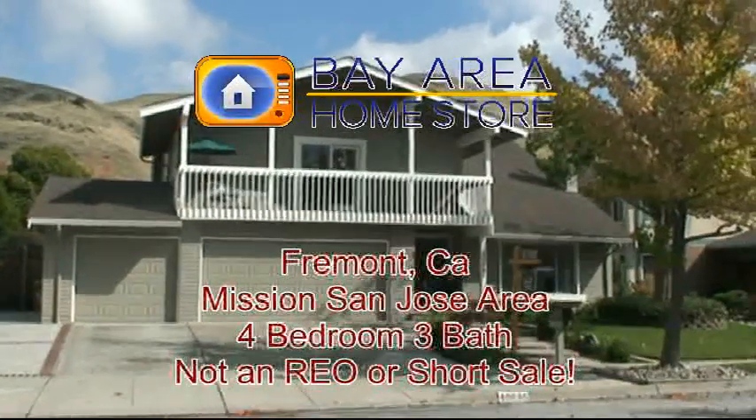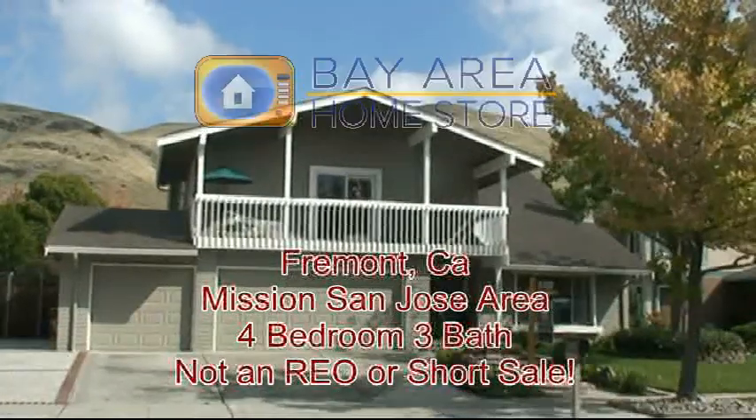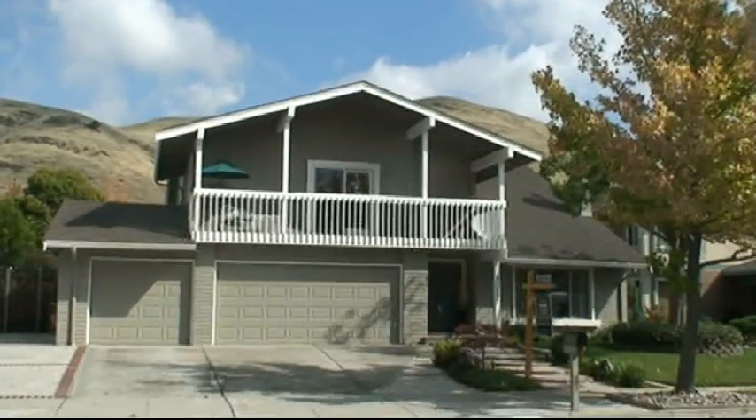This is a Fremont home. It's four bedrooms, three car garage. It's 2,552 square feet. Let's go take a look inside.